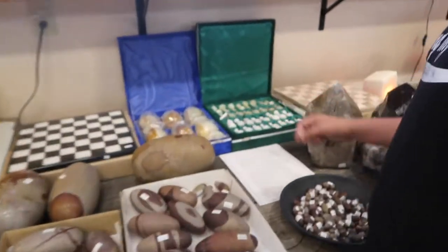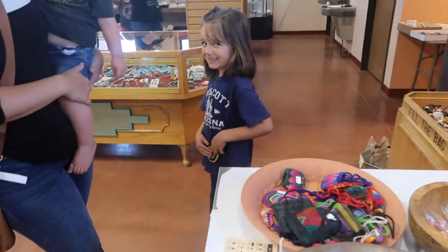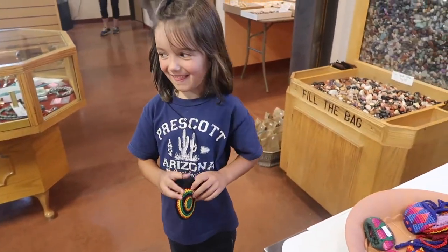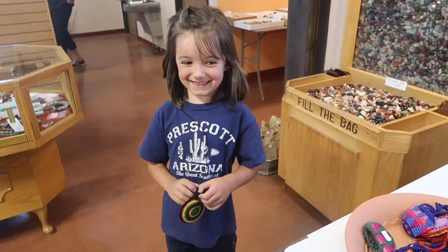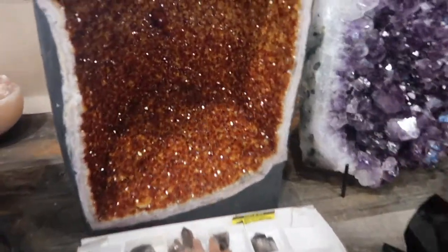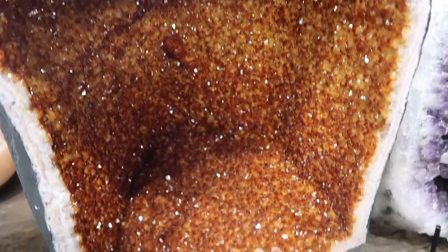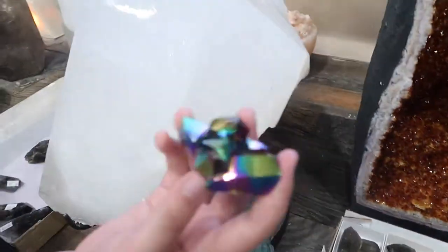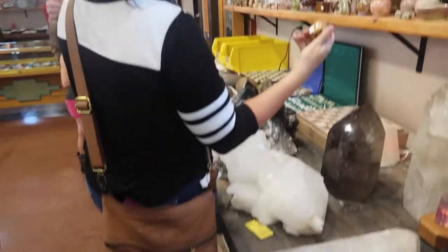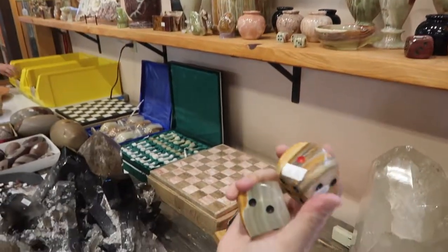A chess set — that's so cool! I love your tiny purse, it's so tiny! Oh my goodness, that is a hundred and sixty-three pound geode — that's awesome! And a giant dice — those are pretty fun!